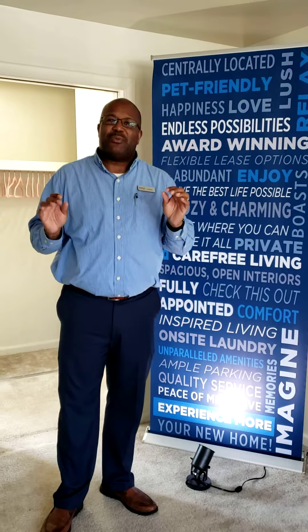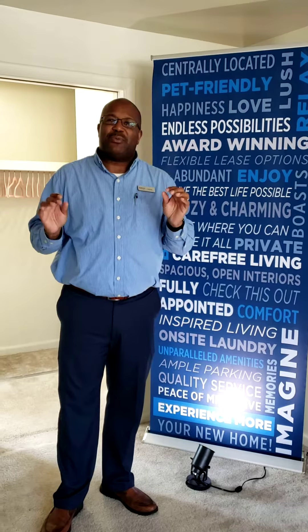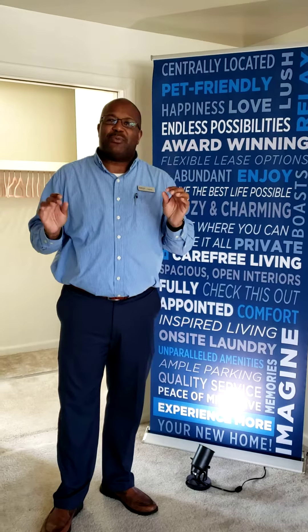Hello, good afternoon. You're just in time for a wonderful tour that I'm going to be presenting for you today. My name is Tommy. I'm a leasing professional here at Wedgwood Hills apartment homes located in beautiful Susquehanna Township. Why don't you come on in and I'll give you a wonderful tour.